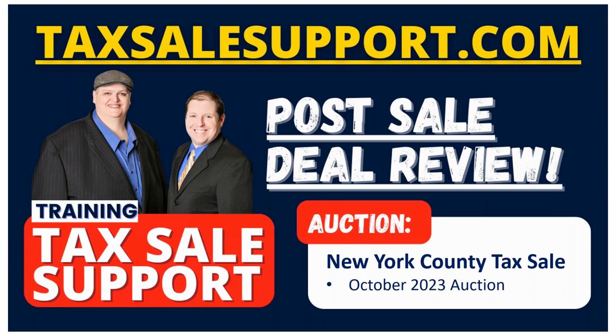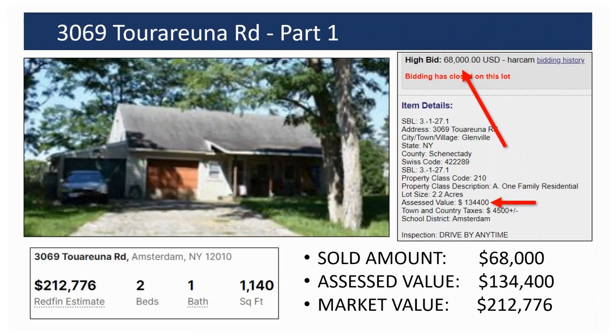Today we're going to be talking about a tax deed property that was sold within the last 30 days or so, and it looks like this property ended up selling for around $68,000. We've got two different properties we're going to be looking at. We've got the first one here. This home sold for $68,000.